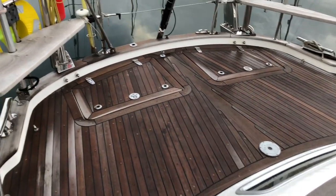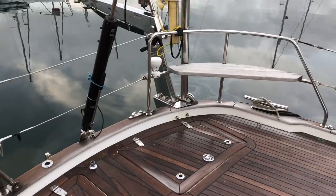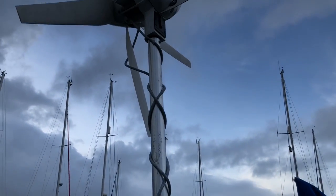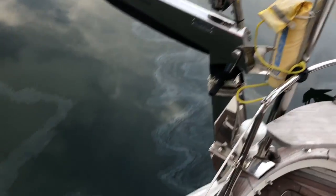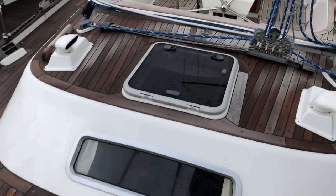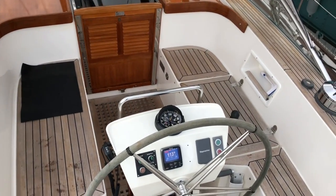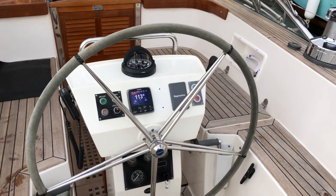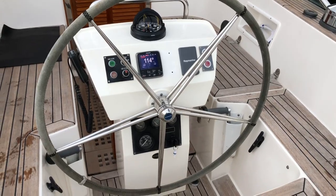Behind the centre cockpit you have this space back here — two pushpit seats for sitting out, a Navtec hydraulic backstay for tensioning manually. She has power generation here with the wind vane, Simpson davits for your dinghy — these are manual — and a swim platform with stainless steel board and leather on the stern. Very simple and easy access into the cockpit. There is a canvas spray hood but also a canvas surround so the whole cockpit can be enclosed — not for when you're sailing, but when you're sat at anchor in some inclement conditions, it makes this space very usable.